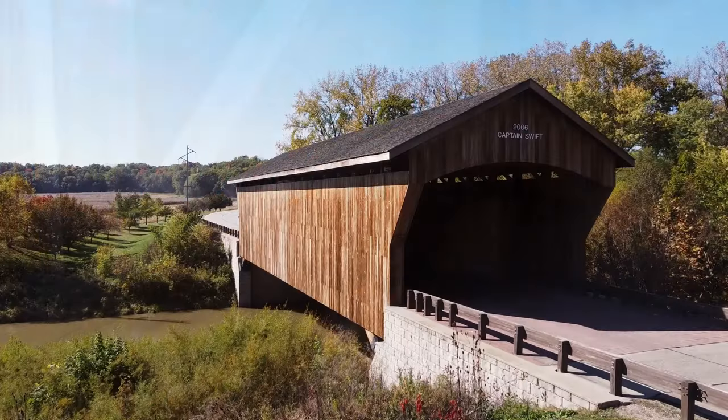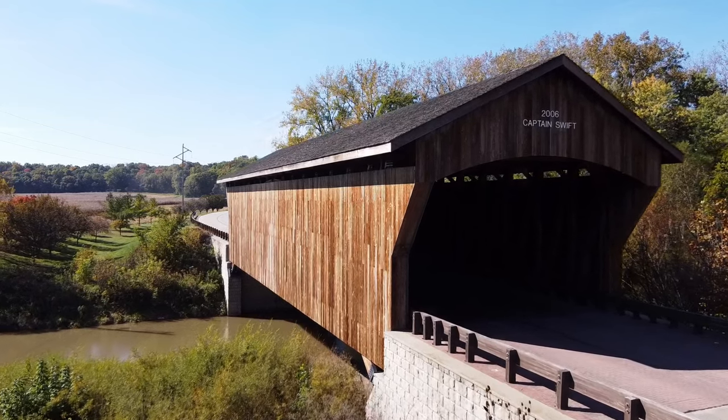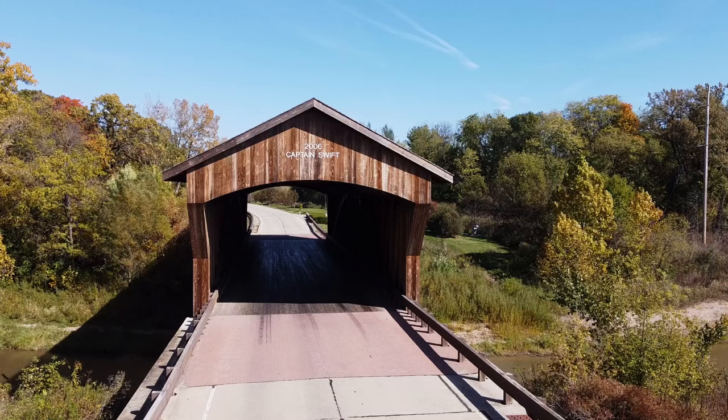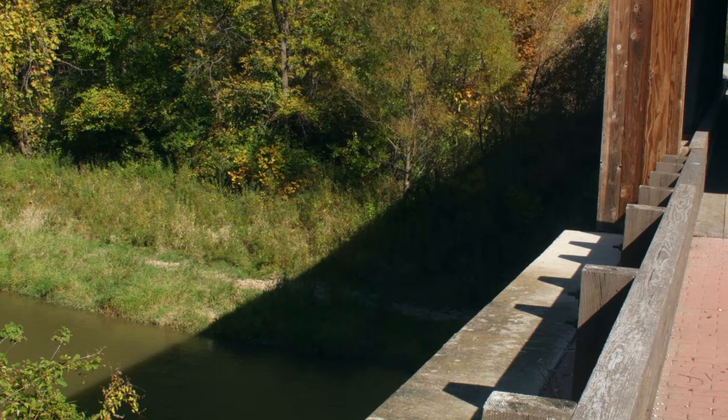The Captain Swift isn't the only covered bridge in Bureau County. In fact, the other location has been so popular with visitors that the Swift bridge was also built with visitors in mind. Though not built to traditional scale, the expansiveness of the double lane bridge is impressive.